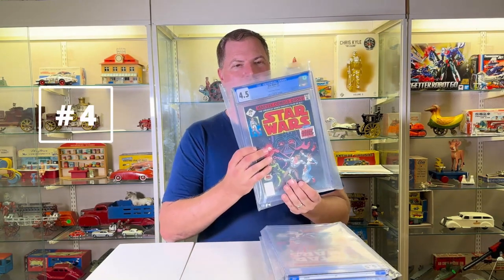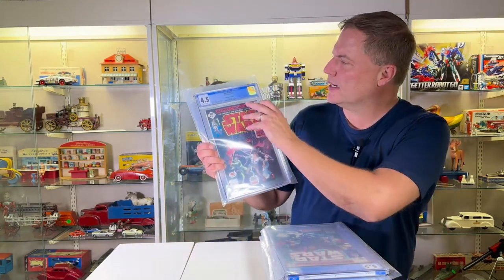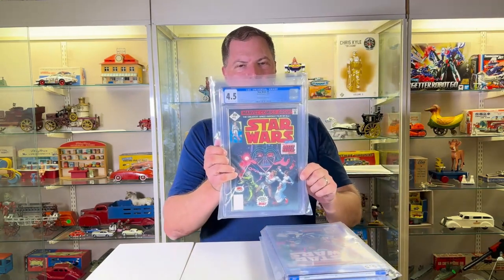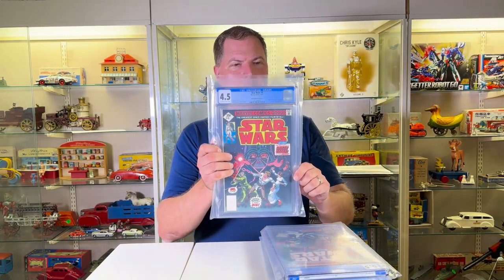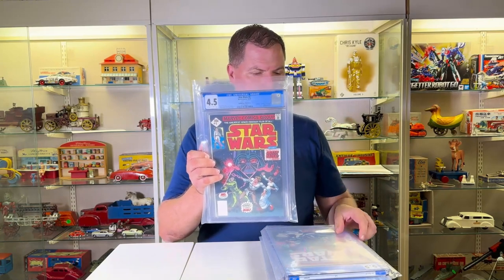We have a good-looking number four Star Wars. This just came back. It is a CGC Universal grade — a good-looking grade. 4.5, not stellar, but decent, and the presentation's gorgeous. It's white to off-white.